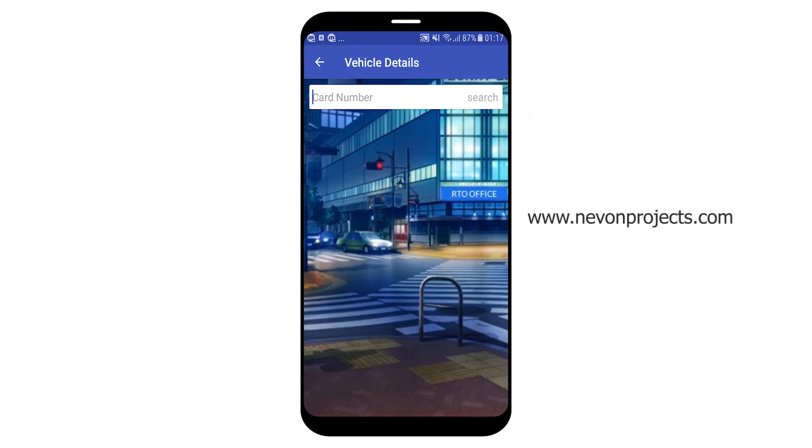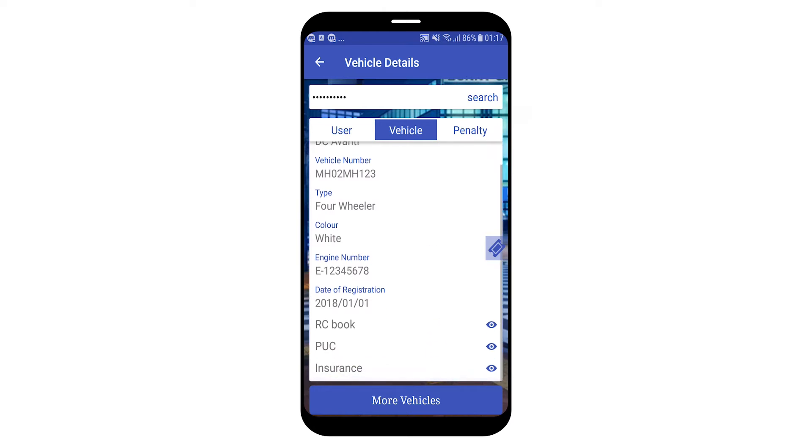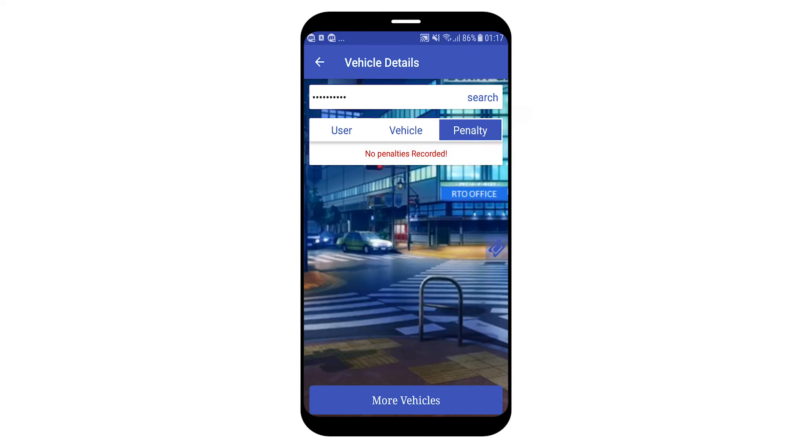In the vehicle details section, the device is already connected to an RFID scanner. When a card is scanned, it shows the details of the user or owner of the vehicle, the vehicle details, and a third tab for penalties. As we can see, there are no penalties recorded on this vehicle.